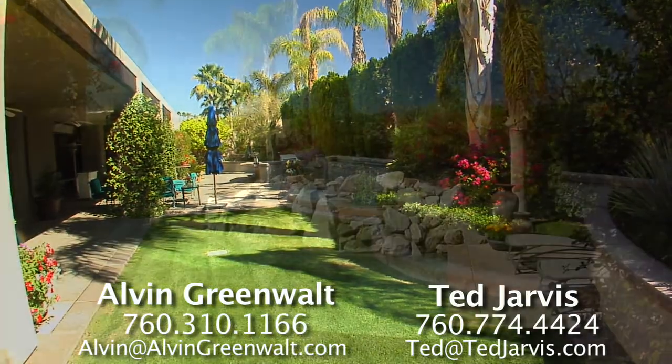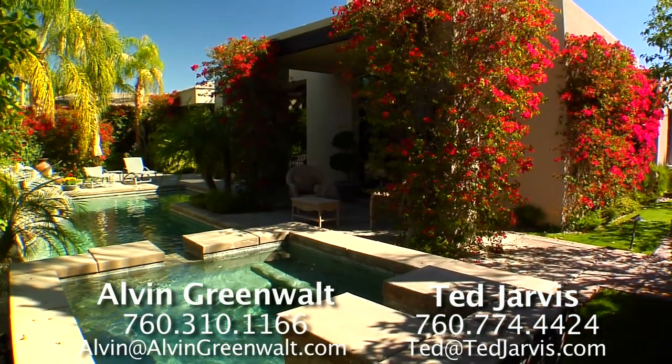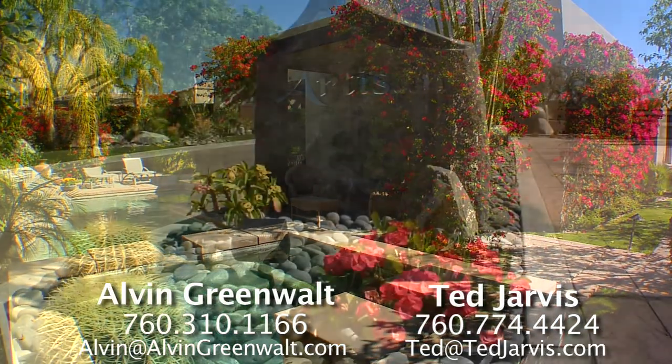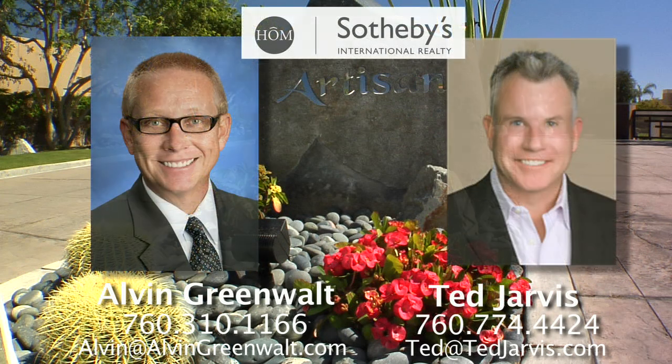Privacy, luxury, and elegance can all be yours within the exclusive gated community of Artisan in Rancho Mirage. For more information on this exceptional desert property, contact Alvin Greenwalt or Ted Jarvis, Jarvis Greenwalt Properties, Home Sotheby's International Realty.